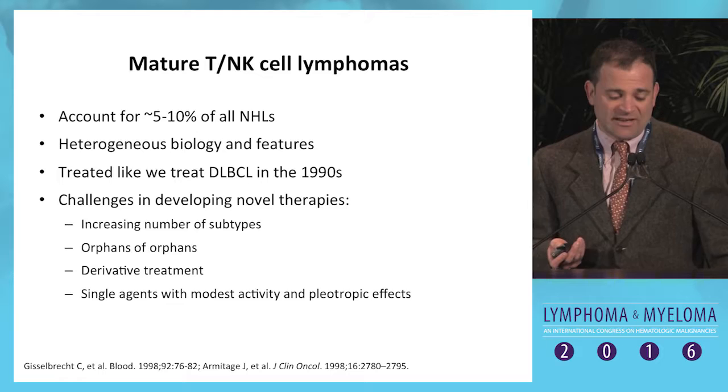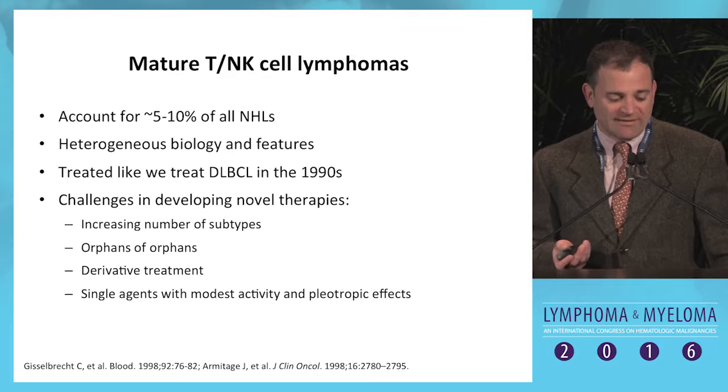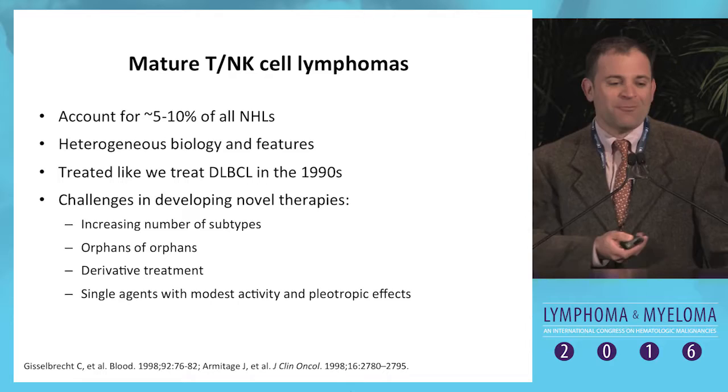It seems every day there's a new subtype based on genetic or other distinctions. If Oliver Twist and little orphan Annie had a baby, it would probably get T-cell lymphoma, because these things are the ultimate orphans.